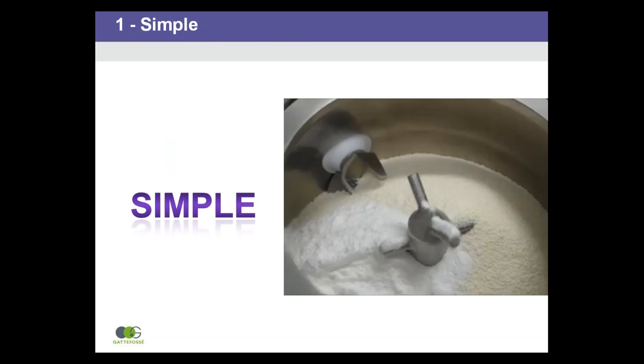The high shear process is simple due to the equipment. A standard high shear mixer is used. The formulation can be a simple binary mixture of drug and excipient, and there are only two key operating parameters to control.